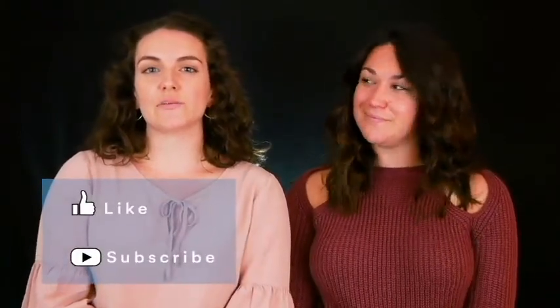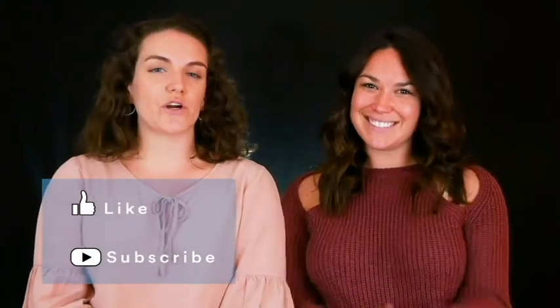Thank you so much for watching. Make sure you check out the rest of our winners for all of the other categories for these Editors' Choice Awards in the link in the description below, and don't forget to like this video and subscribe to Smarter Travel on YouTube for more expert tips.